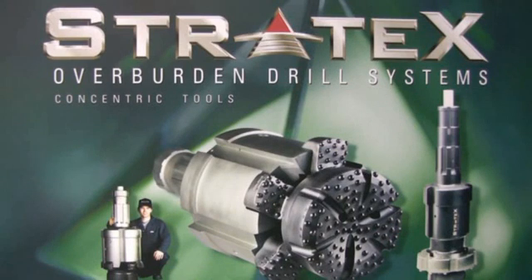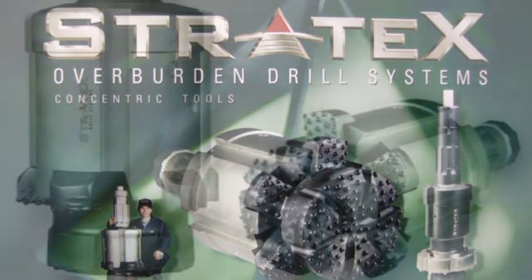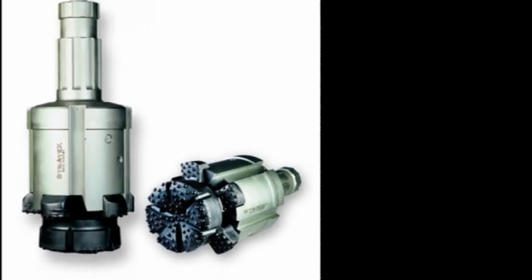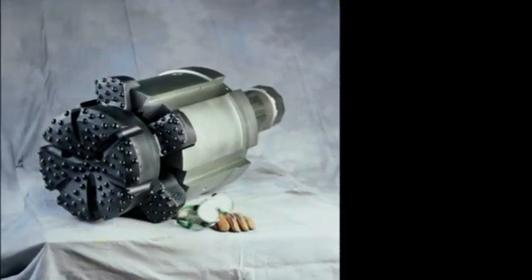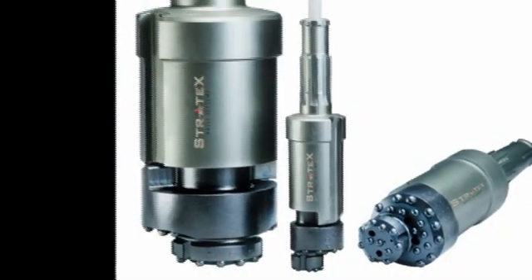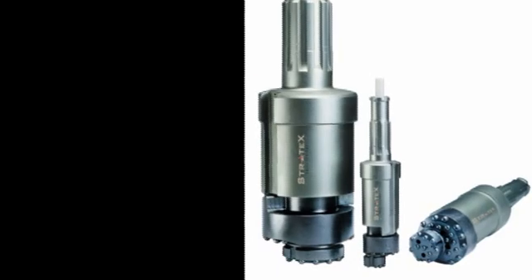The Stratex Drill System, SDS, is an overburden drilling system designed for overburden drilling in ground conditions where a cased hole is required. Collapsing holes tend to make overburden drilling expensive with lost drilling equipment and downtime. In cooperation with drillers and drilling contractors, the SDS was developed to overcome these problems.